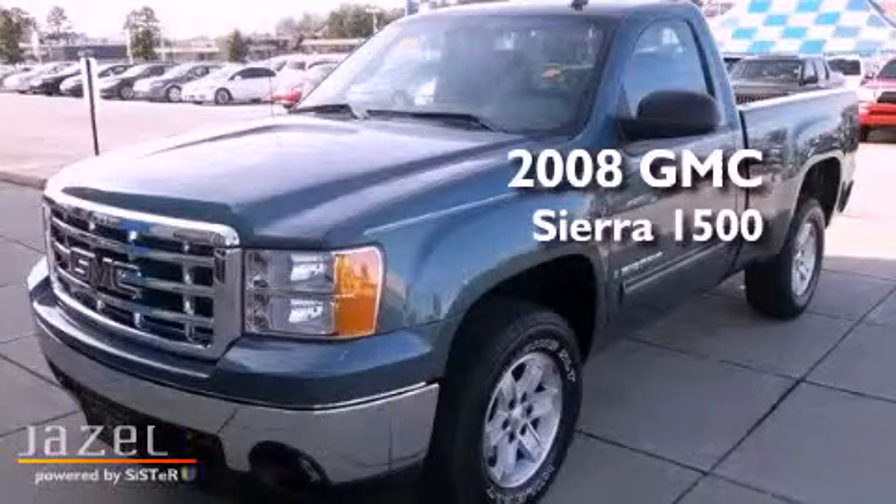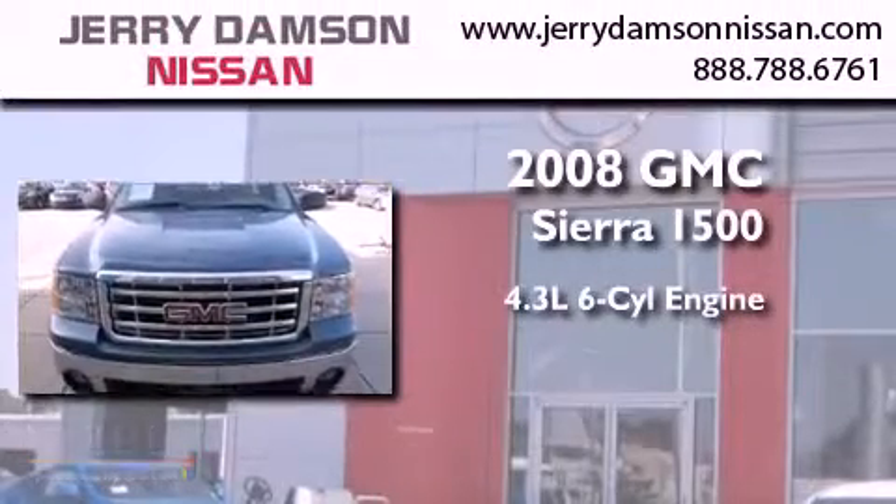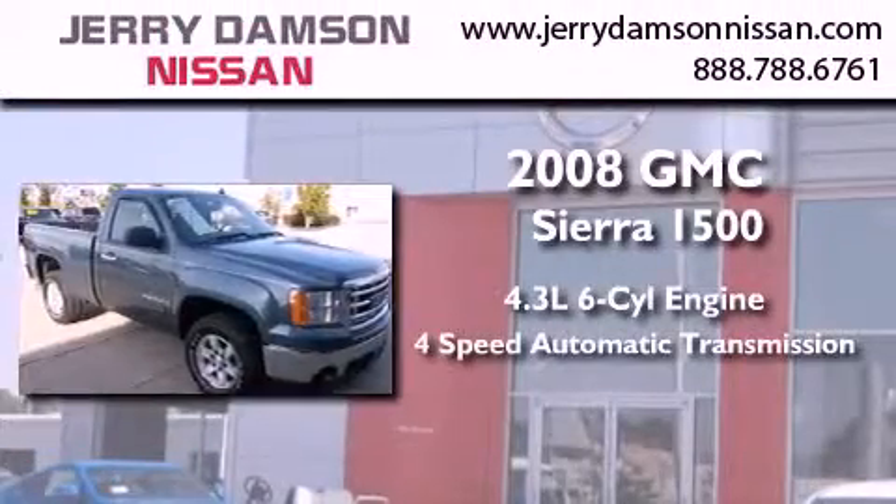This is a low-mileage 2008 GMC Sierra 1500. It features a 4.3-liter six-cylinder engine and a four-speed automatic transmission.